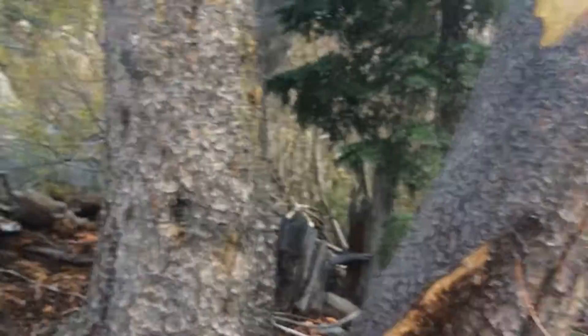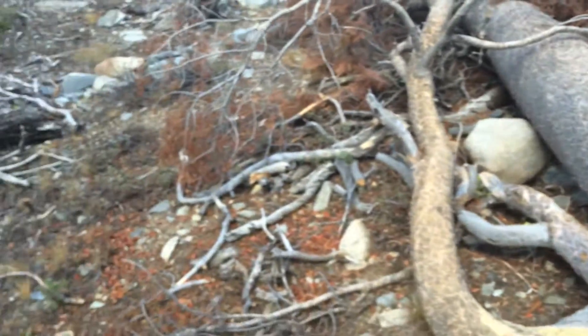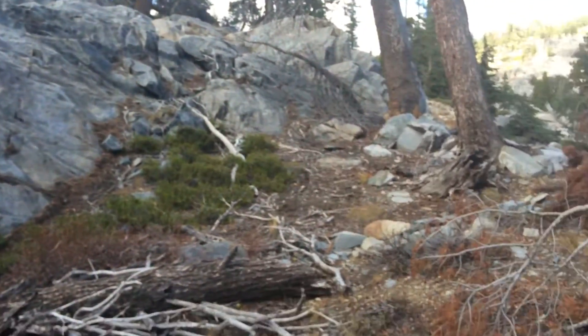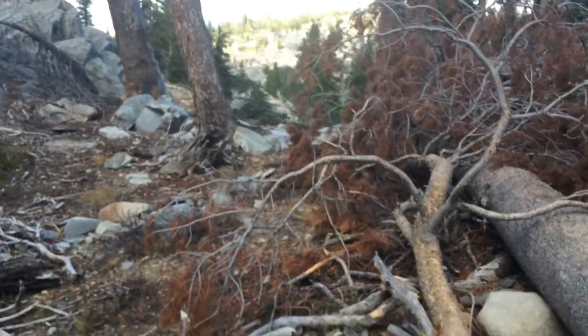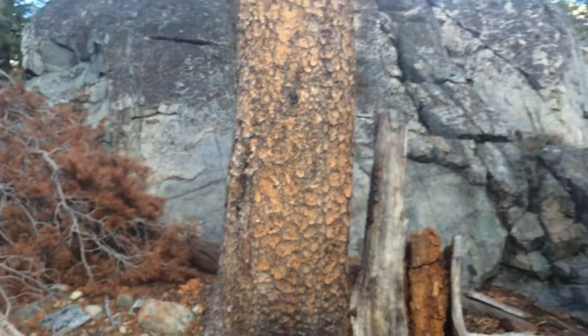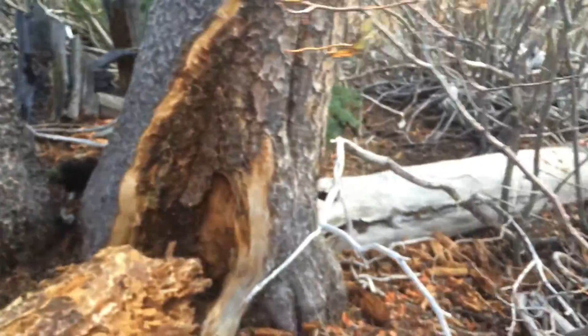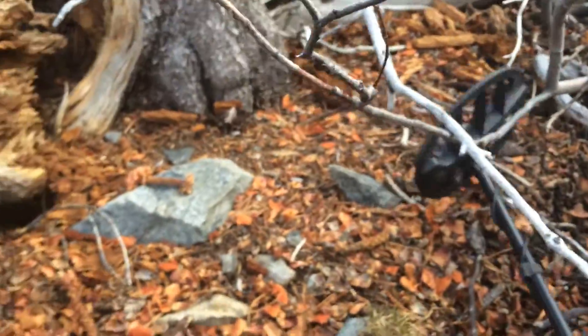Hey, how's it going? I'm metal detecting in the mountains and I'm in an old boy scout camp. I've been here before and I posted some videos. As you can see, this place hasn't been used since the early 70s, but they started using this area in the 20s. I came across this little area that looks like a small camp and I've got a really good signal, so I thought I'd get out the camera and check this out.